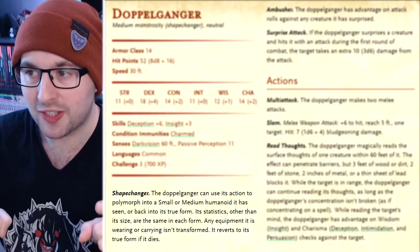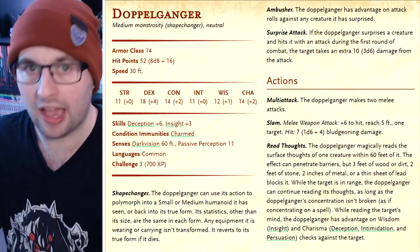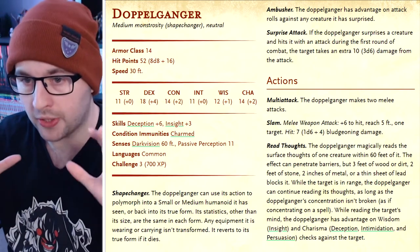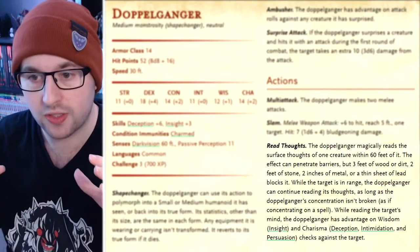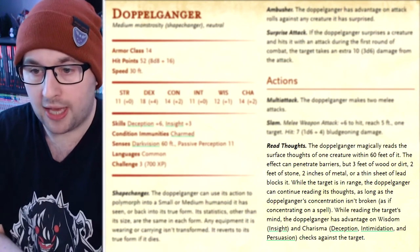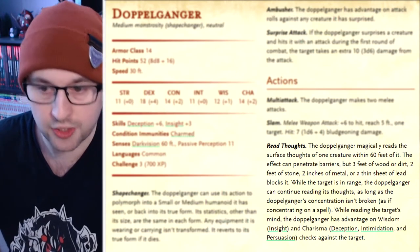That's interesting — its equipment doesn't change, so its clothing doesn't change. Anyway, that in itself is the kind of thing everyone knows about doppelgangers. But the other thing — and this is why this creature in particular changes things, because there are other shapeshifters — is that doppelgangers have the ability to Read Thoughts. It's an action. The doppelganger magically reads the surface thoughts of one creature within 60 feet of it. The effect can penetrate barriers, but three feet of wood or dirt, two feet of stone, two inches of metal, or a thin sheet of lead blocks it. While the target is in range, the doppelganger can continue reading its thoughts as long as the doppelganger's concentration isn't broken, as if concentrating on a spell. And while reading the target's mind, the doppelganger has advantage on Wisdom (Insight) and Charisma (Deception, Intimidation, and Persuasion) checks against the target.